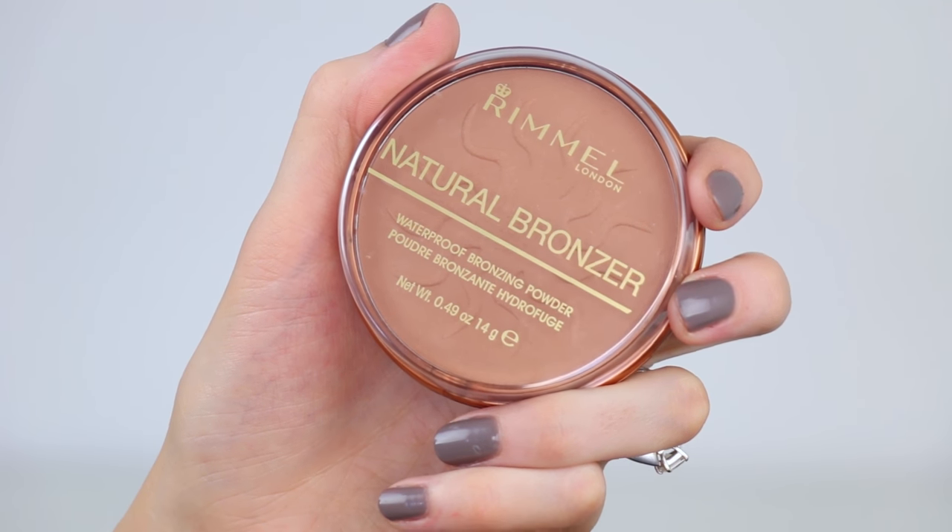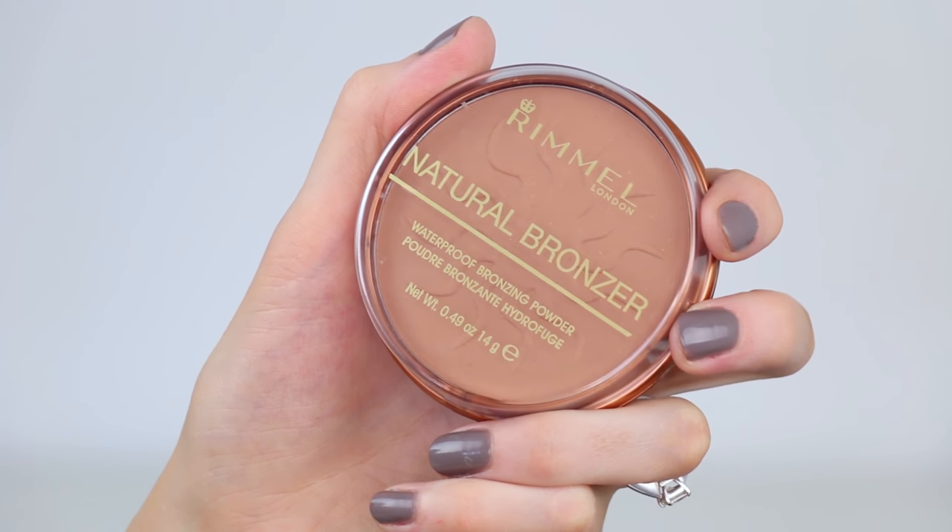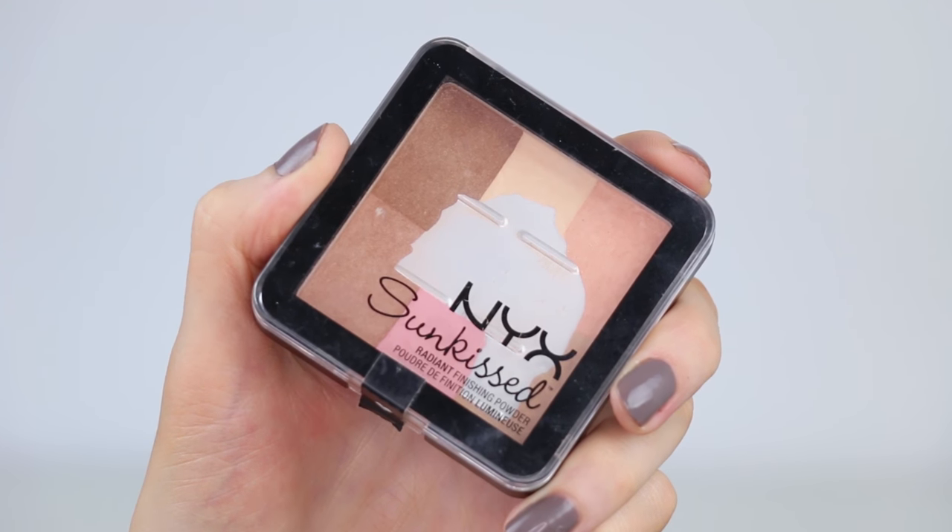Next is bronzer, which adds a nice warmth to the skin. A couple of watch-outs: look for something without a lot of glitter or shimmer — go matte — and avoid super orange tones or you'll look a bit like an Oompa Loompa. I want to share two shades: the Rimmel Natural Bronzer Waterproof Bronzing Powder in Sunlight, which is a great overall matte bronzer with tons of shades to choose from. For those on the paler side, I highly recommend the NYX Sun-Kissed Radiant Finishing Powder — technically a finishing powder, but it gives a much more natural result than bronzer, which can often go streaky on pale skin.